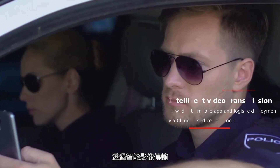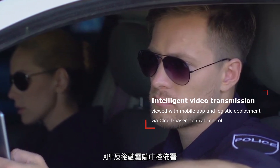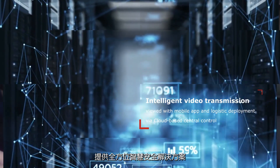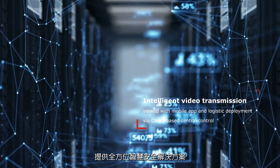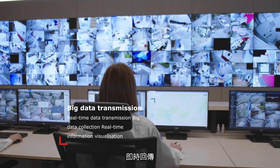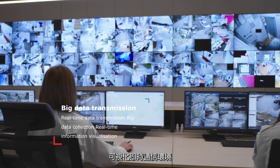Intelligent video transmission, viewed with a mobile app and logistics console deployment via cloud-based central control. We provide you with an all-round smart security solution. Real-time data transmission, big data collection, and real-time information visualization.